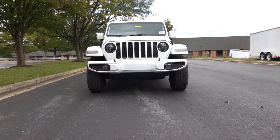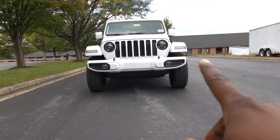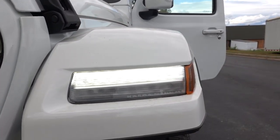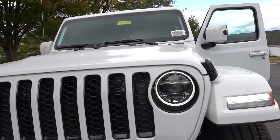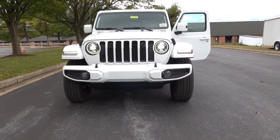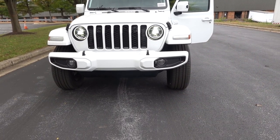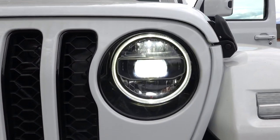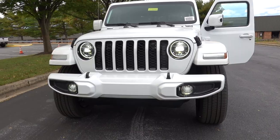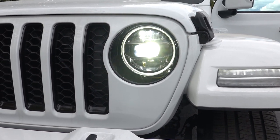Before we move on, let me show you the headlights. This has LED headlights and LED fog lights, and the turn signals are also LED. These are your daytime running lights, and you also have an accent ring around the headlight. Your low beams are projector LED, and the daytime running lights do dim down when the headlights come on. The high beams are also part of the projector setup.